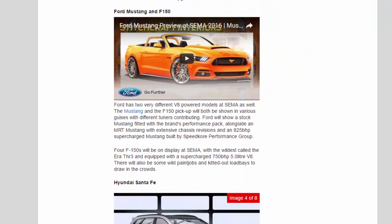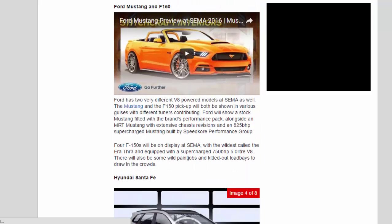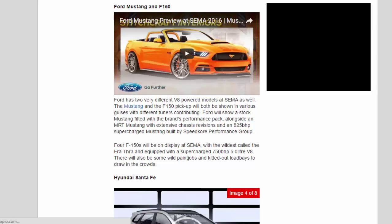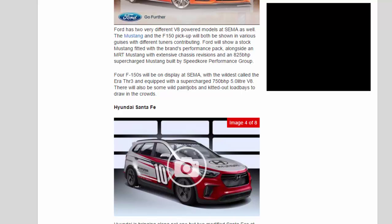Ford Mustang and F-150. Ford has two very different V8-powered models at SEMA as well. The Mustang and the F-150 pickup will both be shown in various guises with different tuners contributing. Ford will show a stock Mustang fitted with the brand's performance pack, alongside an MRT Mustang with extensive chassis revisions and an 825bhp supercharged Mustang built by Speedkore Performance Group. Ford F-150s will also be on display, with the wildest called the Aero THR3 and equipped with a supercharged 750bhp 5.0-liter V8.